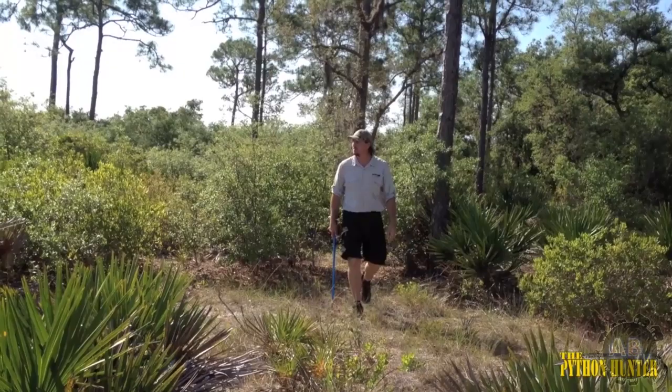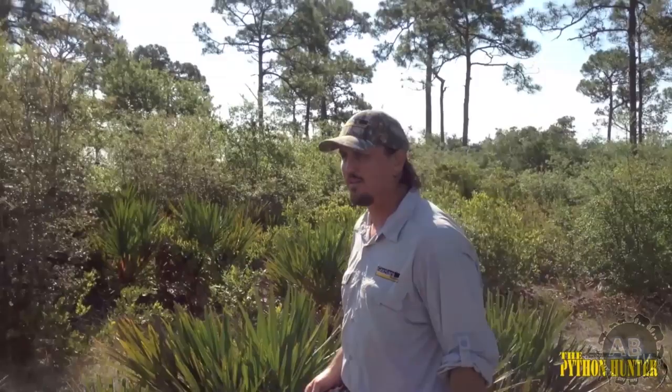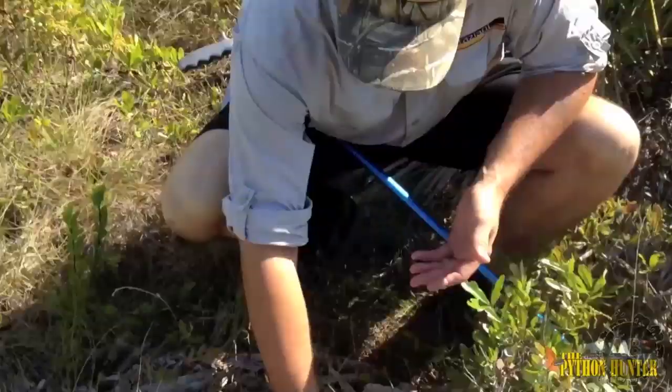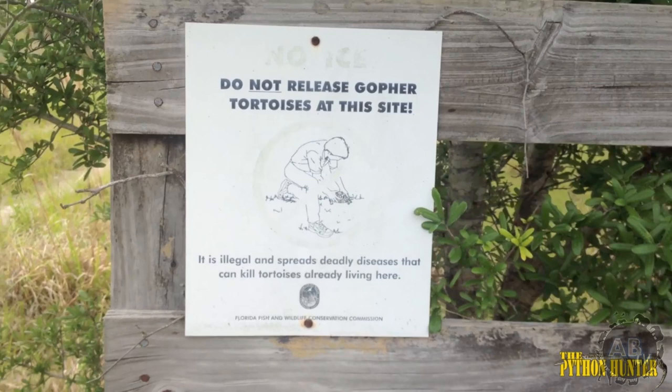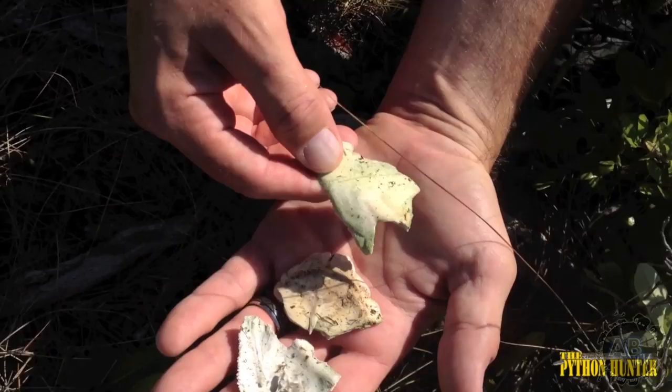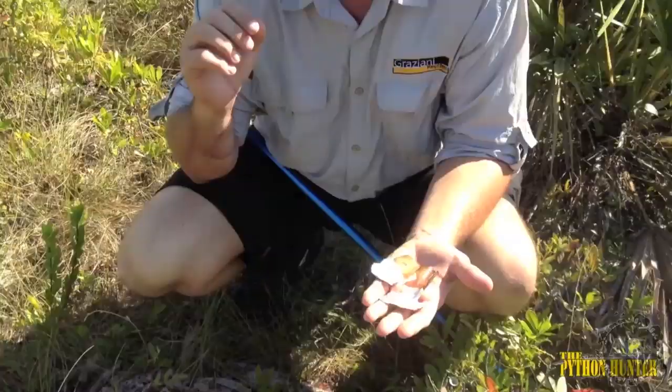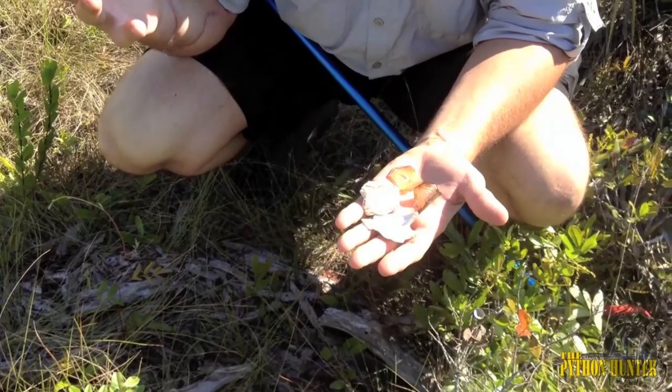As I hike through this beautiful Florida scrubland, unfortunately, the first thing I come across are the remains of a gopher tortoise. This right here is one of the reasons Florida Fish and Wildlife has posted signs to stop people from releasing gopher tortoises into this area. This habitat is so pristine and perfect for these animals that when people find it and they develop other areas, they want to relocate the animals here. What they don't understand is the habitat that exists here can only support the animals that are already here.